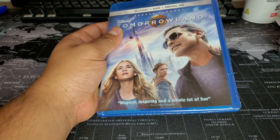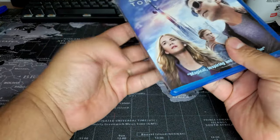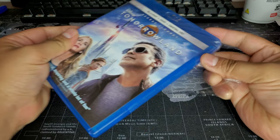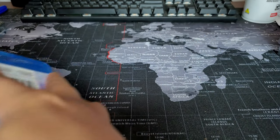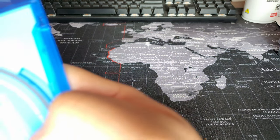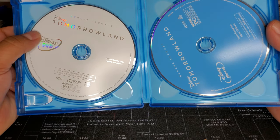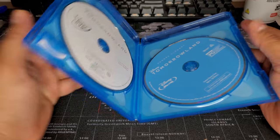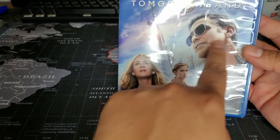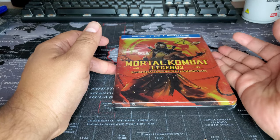I'm super surprised that I didn't own this movie. I'm actually happy I waited because it was dirt cheap. It's not the greatest movie, but I'm trying to get a lot of the Disney movies. This does have a digital code. So Tomorrowland — we got the DVD, which is cool, and a Blu-ray which is region free. At three bucks, I can't expect top quality, right?